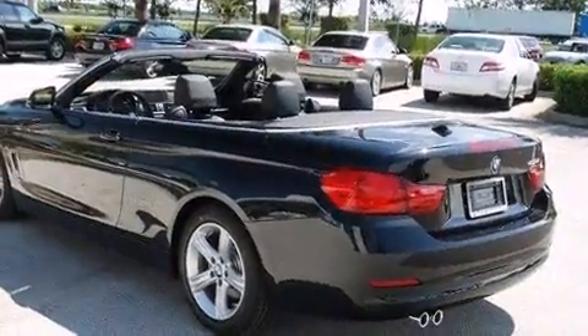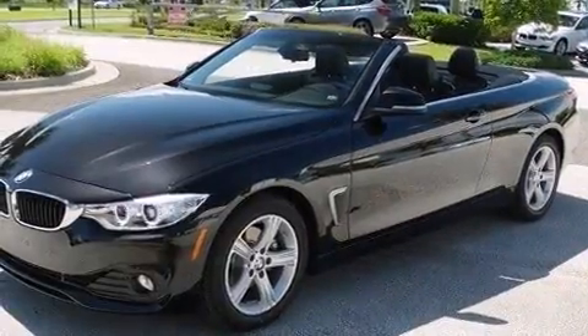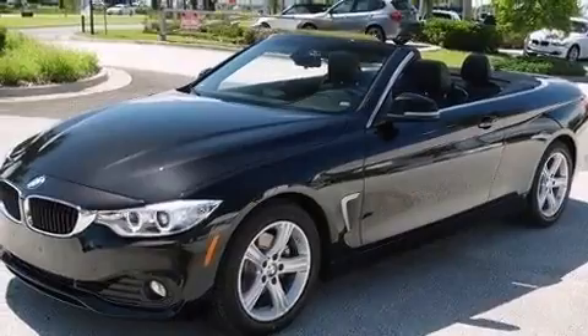BMW made sure to keep road handling and sportiness at the top of its priority list. It features an automatic transmission, rear-wheel drive, and a two-liter, four-cylinder engine.